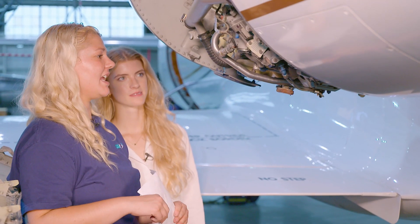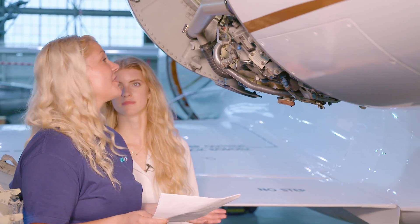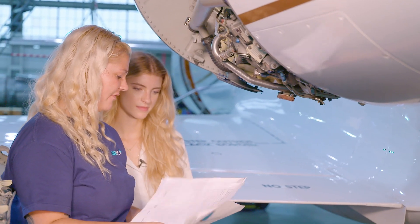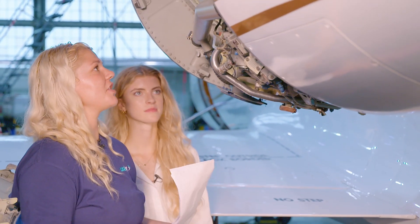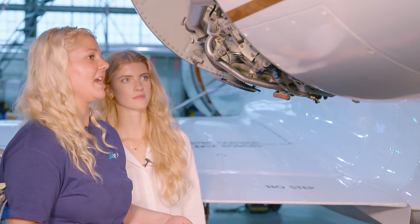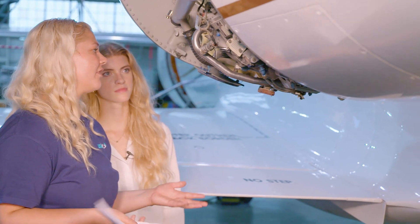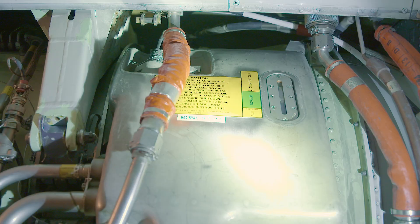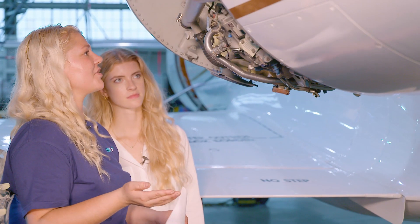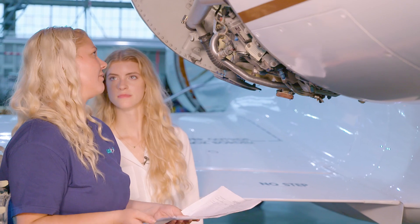So say this airplane just came in and we're catching it — we're doing a pre-flight on this Falcon. We have this list of items created for us to help us go through and check that it's ready for the next flight and that it was good on this incoming flight as well. After you wait for the engine to cool down for about 10 minutes, we can check the oil. There's a sight gauge on the other side, but on this side we can check to make sure everything is safetied, secured, and nothing's leaking.